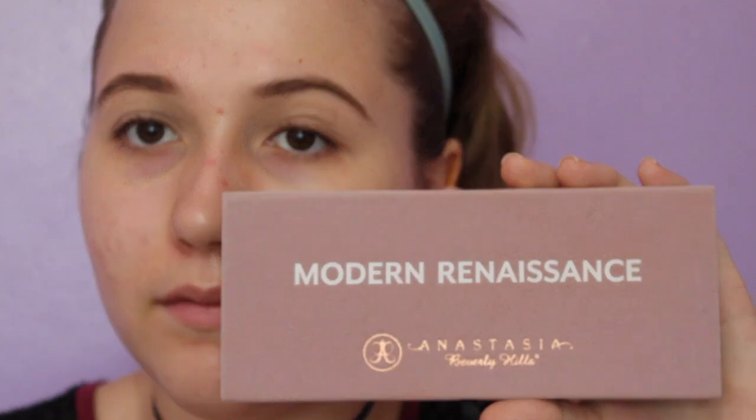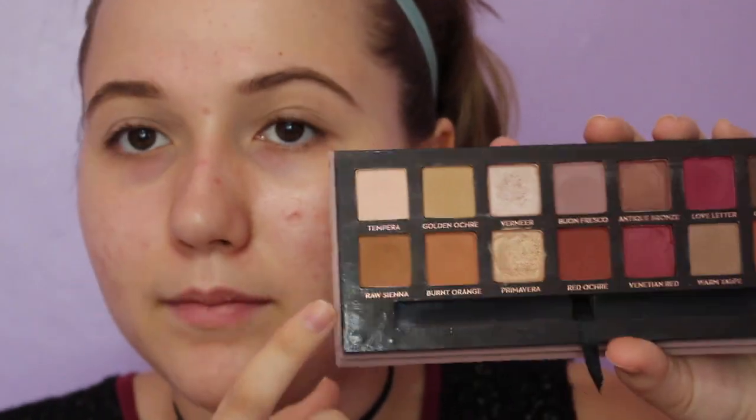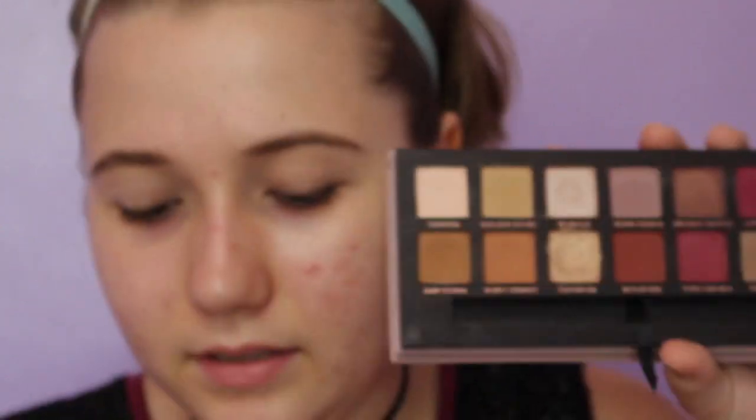I'm going in with the Anastasia Modern Renaissance Palette. First off, I'm going to start with Rawsienna in my crease as a transition shade. I should mention that I don't wear eyeshadow all the time, but when I do, this is the eyeshadow look I use — I should put that out as a disclaimer.